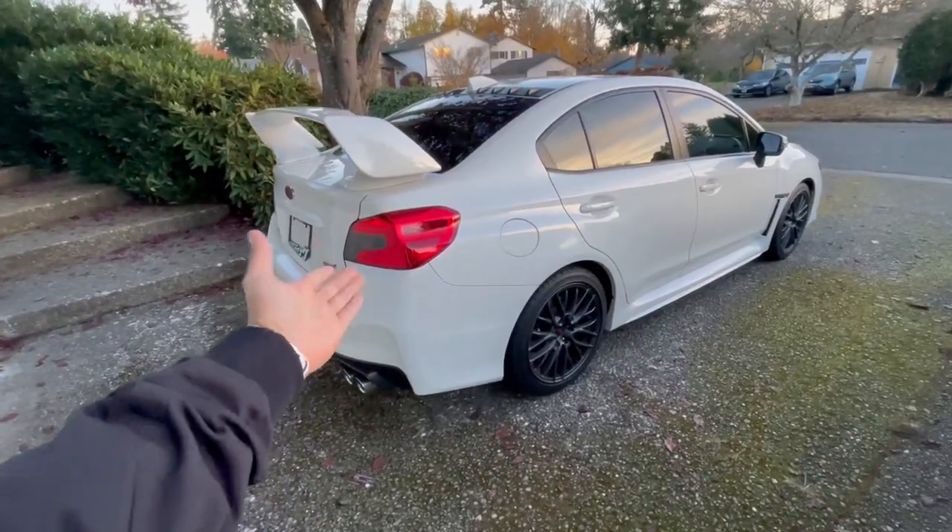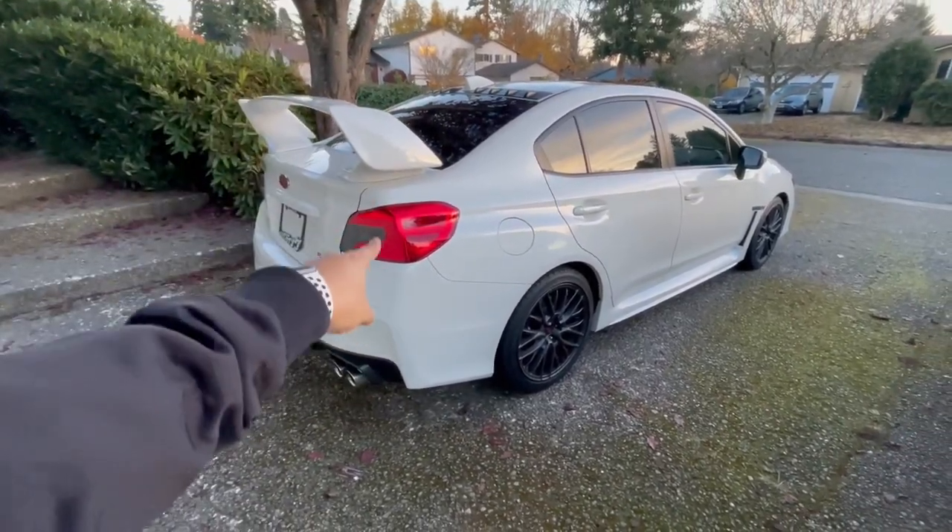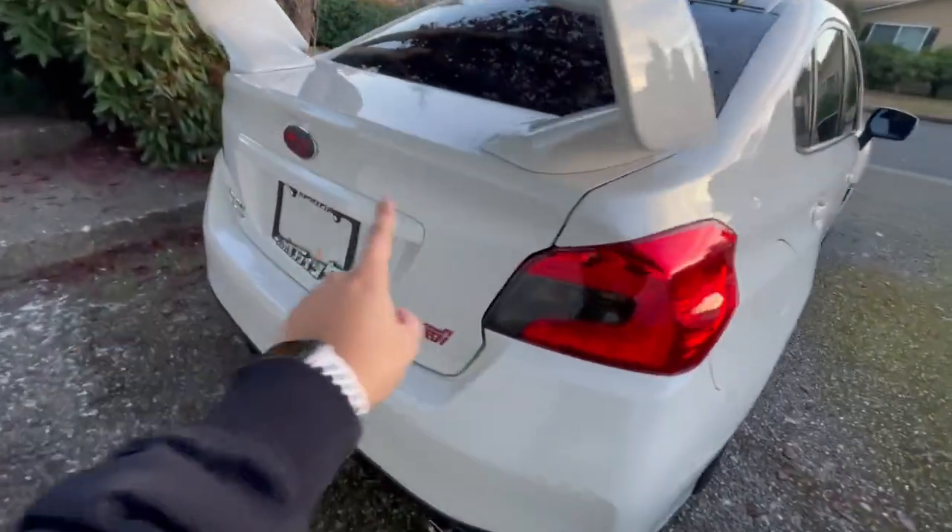Nothing's wrong with those cars, but there was always a part of me that wanted the STI. I thought, why not just get the STI? What's the point of getting a WRX and then getting an STI — and on top of that, they're not even making STIs anymore. So with my new job opportunity and everything, an opportunity came up, and here she is — this is my 2016 Subaru WRX STI.